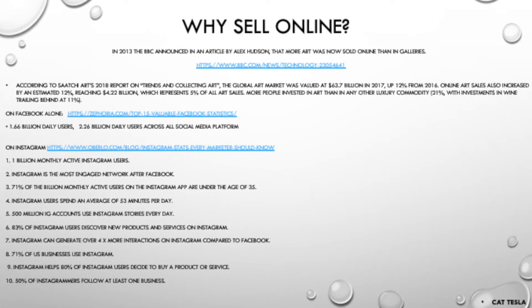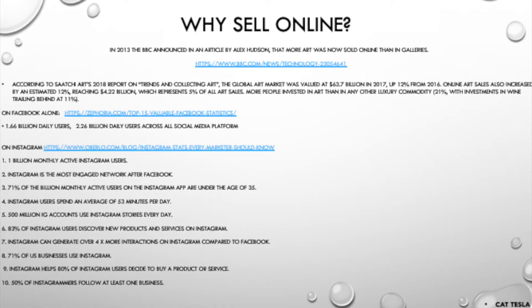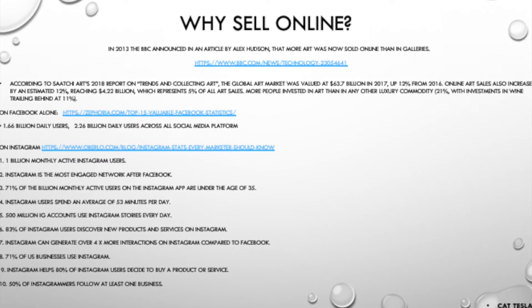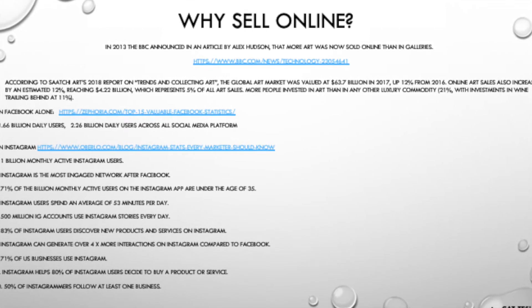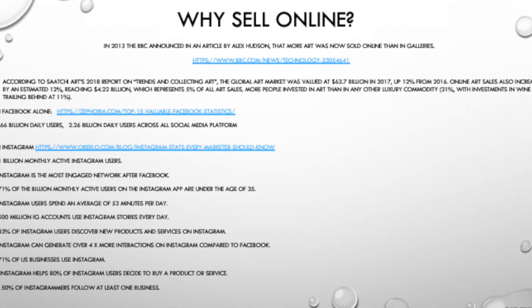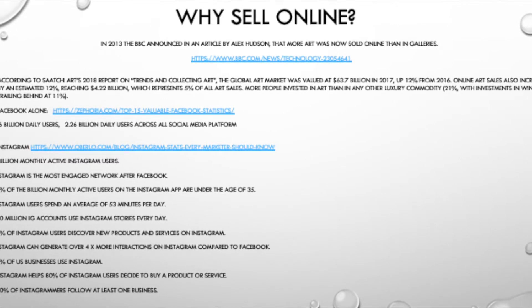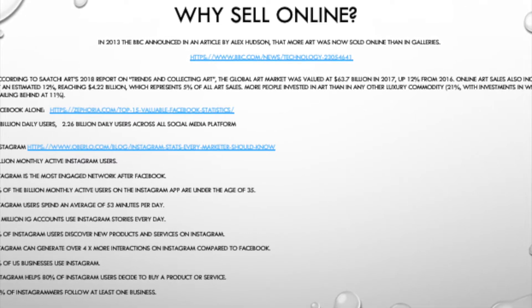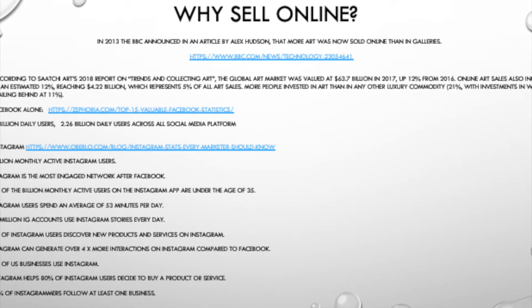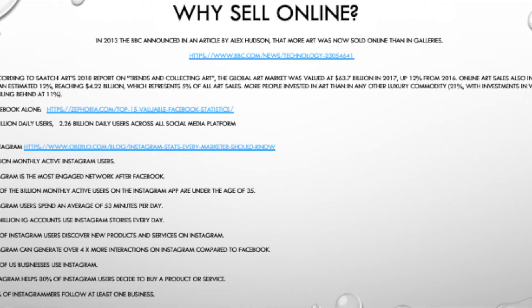On Instagram, which is probably the next most popular engaged network, you have a billion monthly active users, and a lot of them are younger — whereas Facebook tends to have the older audience. 500 million Instagram accounts use it every day. Businesses are using it for customers to discover new products, and artists are using it too. Many of you are probably on Instagram, but it's worth investigating if you're not.